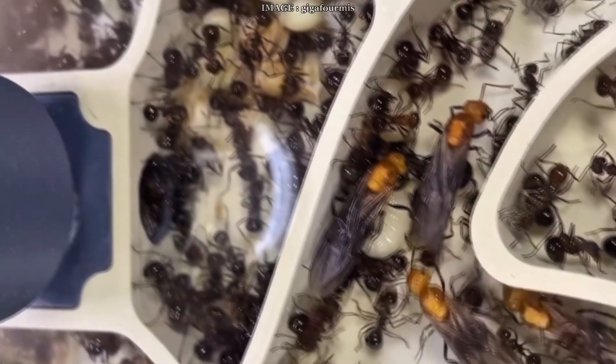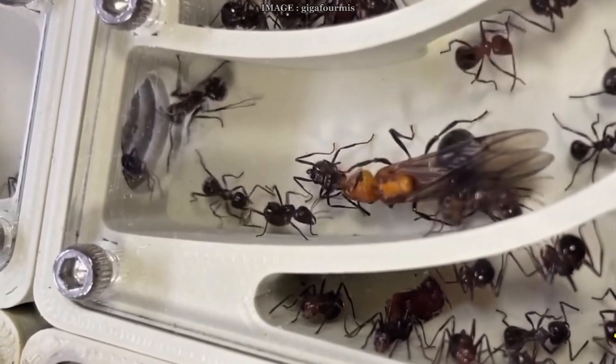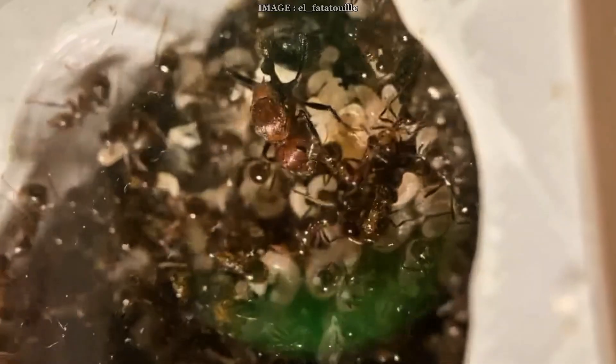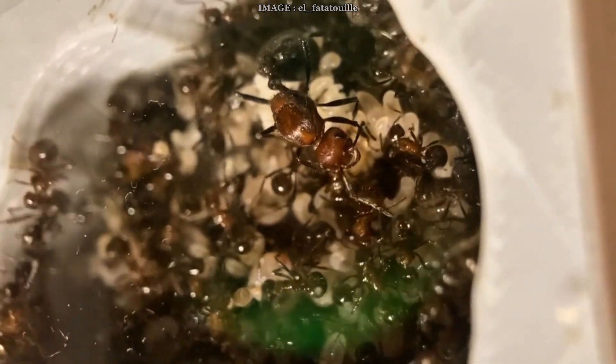As for housing, a simple 18 or 20 millimeter test tube works fine at first. But be careful — they're diggers. So once the colony starts growing, transfer them to a solid plaster nest or reinforced aerated concrete, or they'll chew right through it.